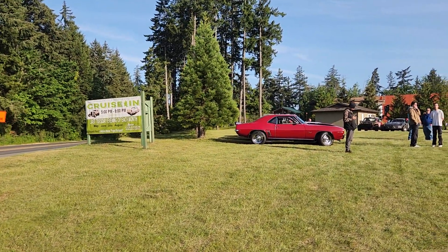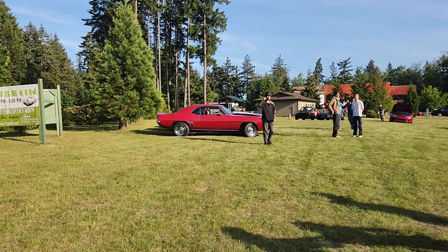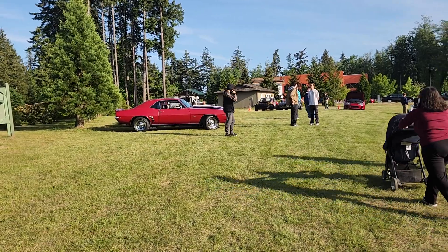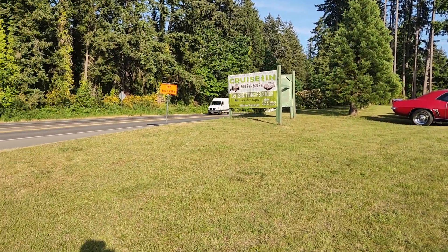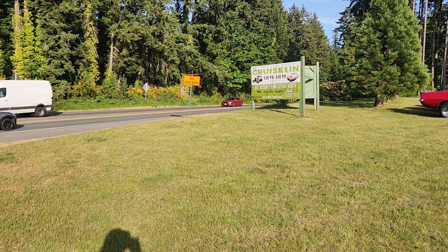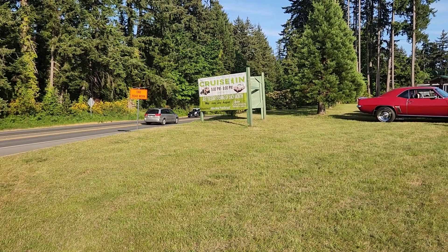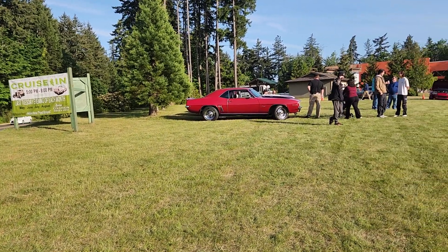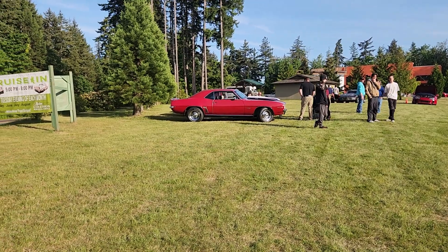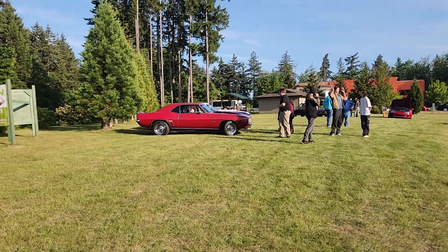We popped in here all of a sudden because we were driving to Faye Bainbridge State Park and noticed this church has a car show. They hold it in May, June, July, and August — last Tuesday evening of each month. It's a nice little show; they draw some very nice stuff here.